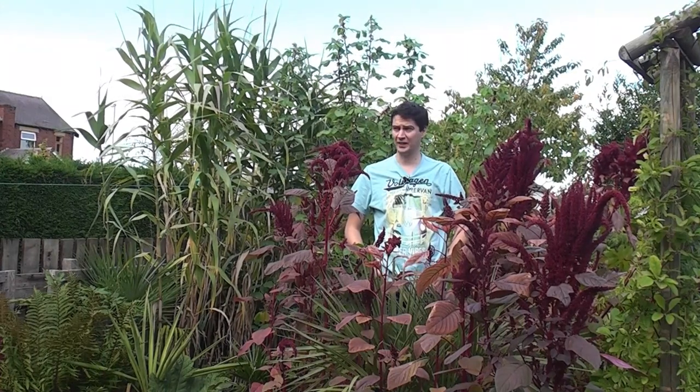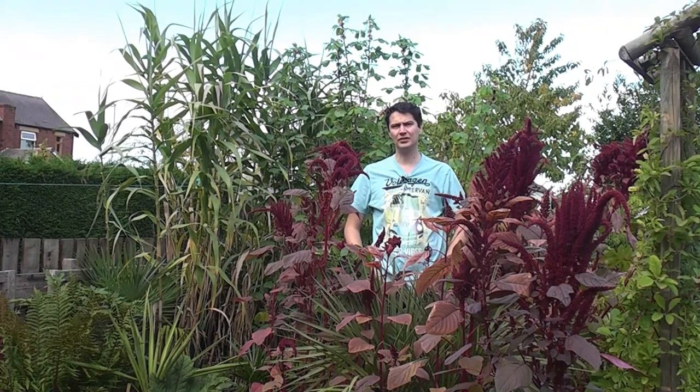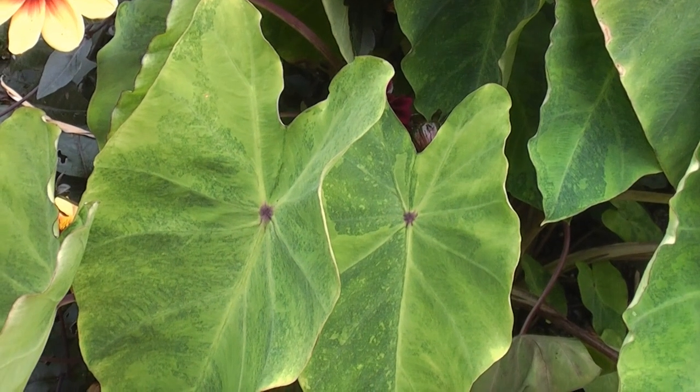Over the last week or so we've had some really cool nights around the country — it's gone down to freezing. In the garden here it's gone down to 5-6 degrees with the ground temperature about 3 degrees, and it hasn't really affected any of the plants. As you can see we've still got lots of flowers flowering, lots of leaves growing, and no damage to any plants due to the cold weather.